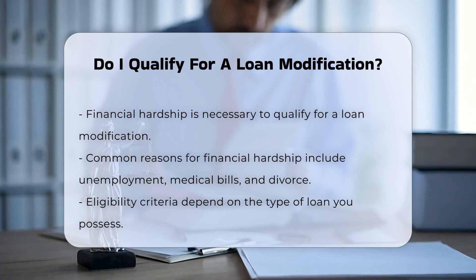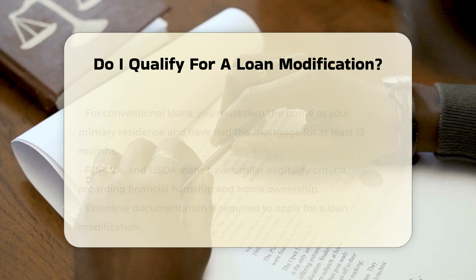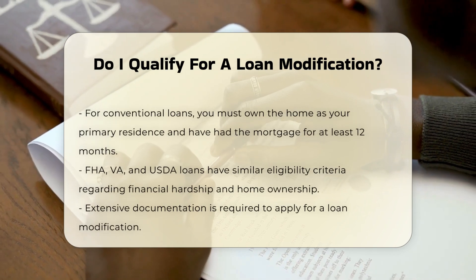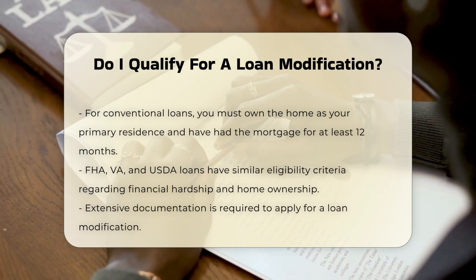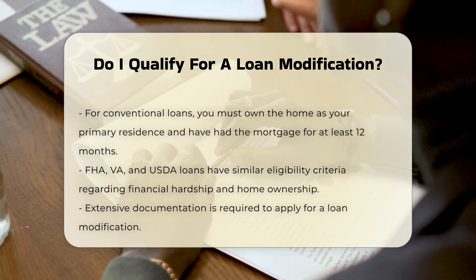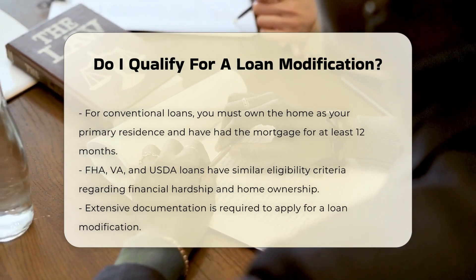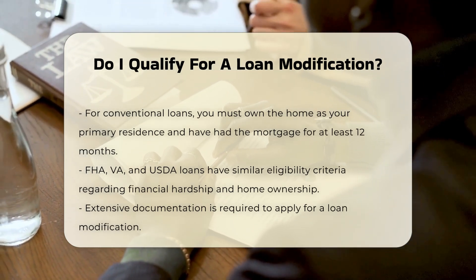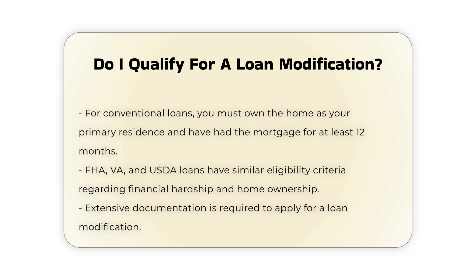Eligibility criteria vary depending on the type of loan you have. For example, if you have a conventional loan owned by Fannie Mae or Freddie Mac, you must be having trouble paying the mortgage due to a financial hardship, own the home as your primary residence, and have had the mortgage for at least 12 months. For FHA, VA, or USDA loans, similar criteria apply, including financial hardship, ownership of the home, and not exceeding modification limits set by the insurer of the loan.